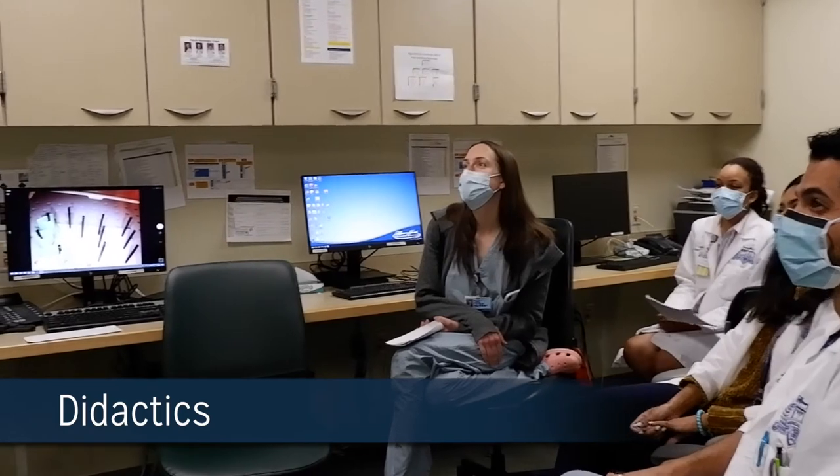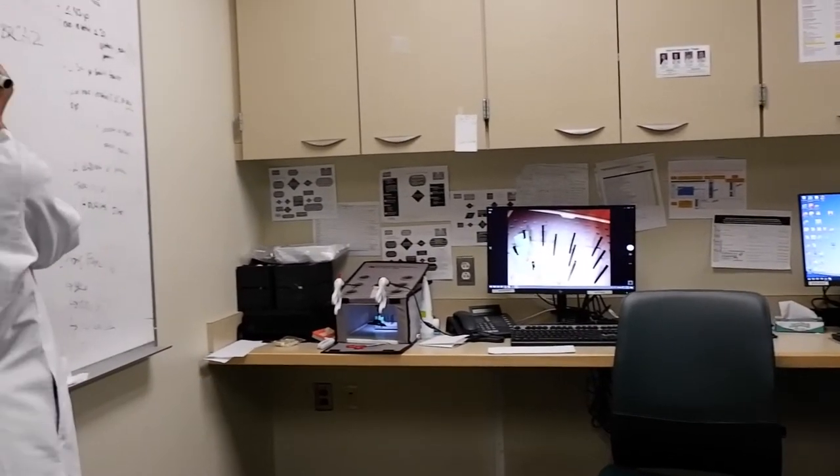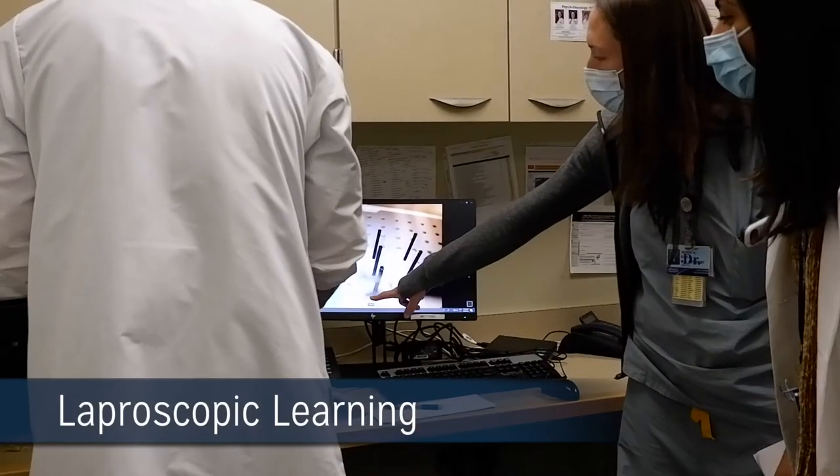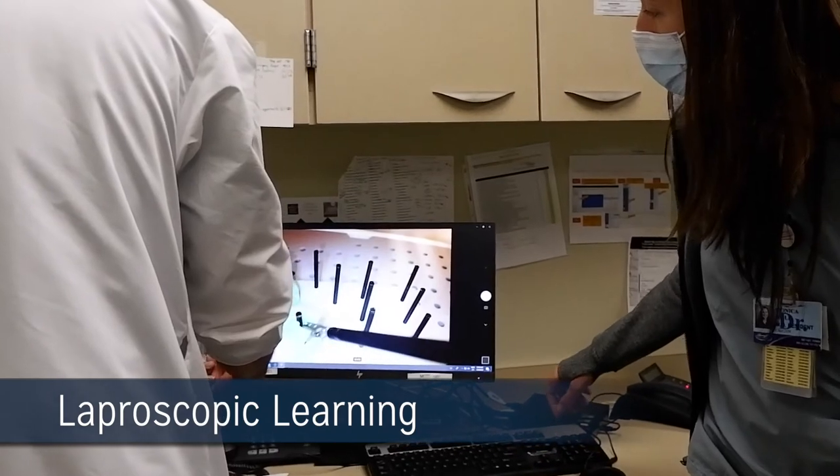Our attendings have a strong interest in our education and spend time during rounds to integrate patient care with our didactics. We go over practice bulletins and have time on a laparoscopic trainer which is set up in our workroom.